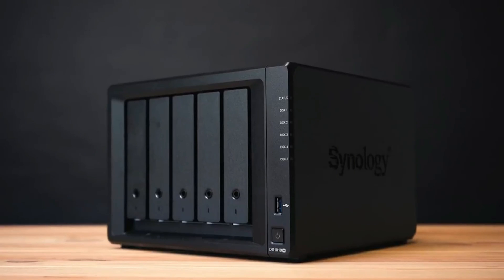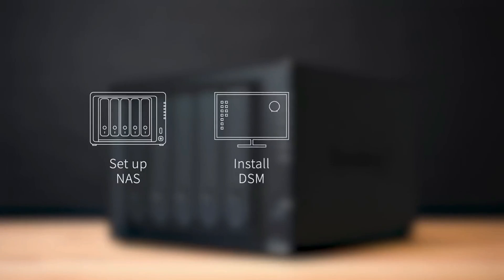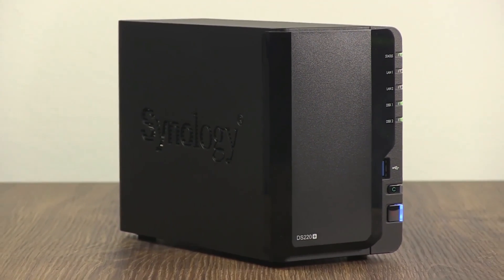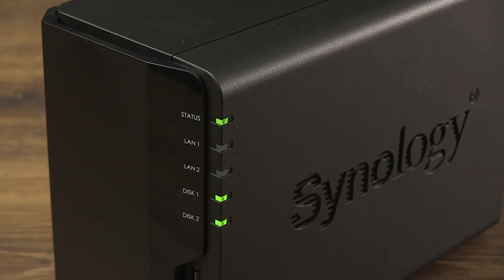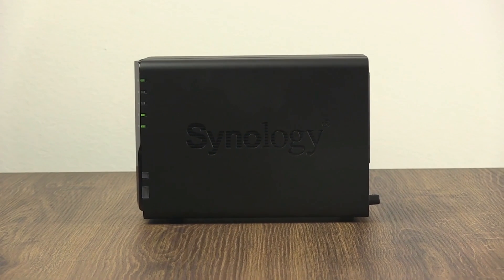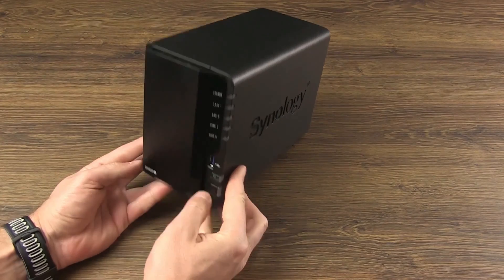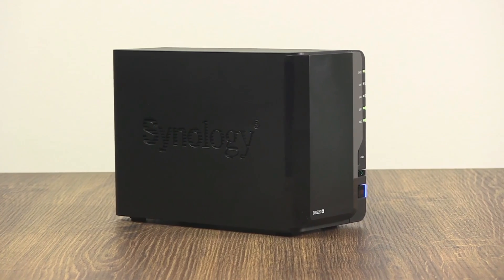Verdict: Synology has the edge over QNAP. Both offer a wide range of NAS devices, but the OS is a major influencer, and Synology's DSM offers a more streamlined experience while retaining strong features. The brand also has better potential for upgrading thanks to device extensibility. The single point against Synology would be the possibility of being locked into Synology-brand drives in the future, but as of now that only applies to their enterprise range. Let us know in the comments which NAS you are going to choose.